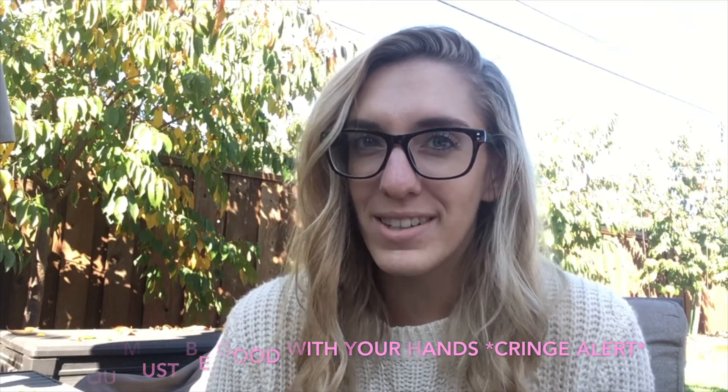Being a hand therapist must mean you're good with your hands — wink wink, nudge nudge. I used to get that all the time when I was on dating apps or meeting new friends. That is always the worst pickup line — it drives me absolutely insane. Biggest eye roll ever. So if you ever meet a hand therapist on a dating website, please do not send them that pickup line.